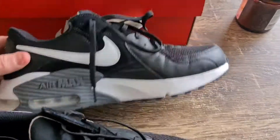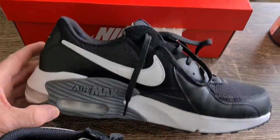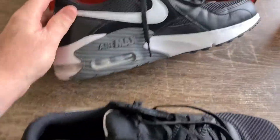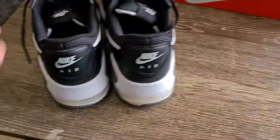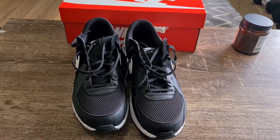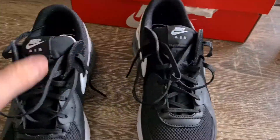That's the inside of them and the outside of them — pretty much the same. Outside, inside, the back of them, the front of them.